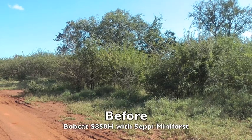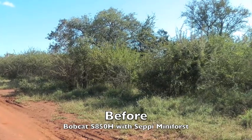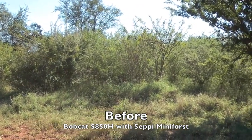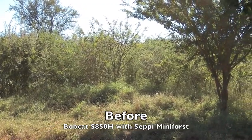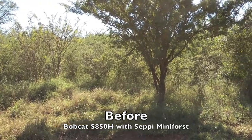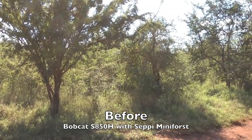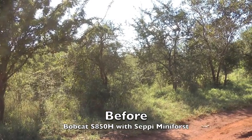Here we are today at Cottondale Farm in Gravelot. We've just delivered the first S850H Bobcat with our CEPI 1.75 mulching unit. We're going to be coming in now to take out the circle bush. We estimate the circle bush at probably about a thousand feet per hectare, probably maybe more.